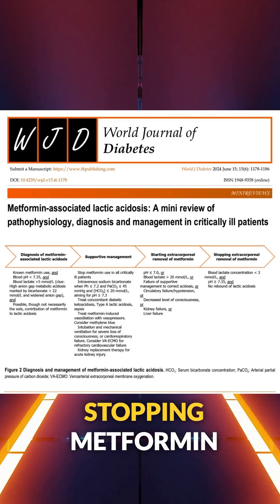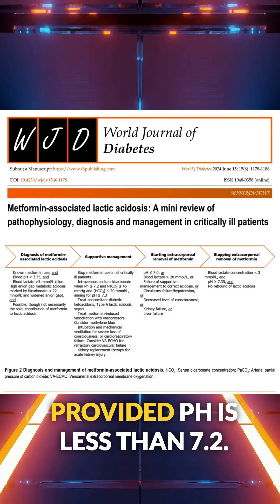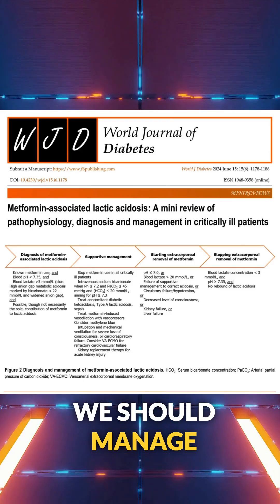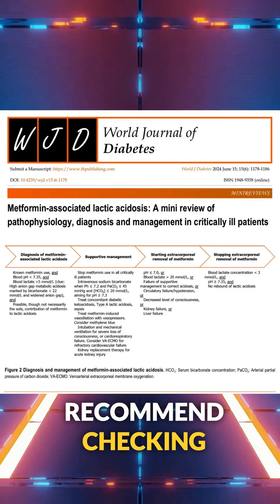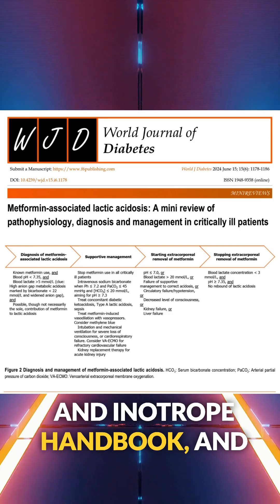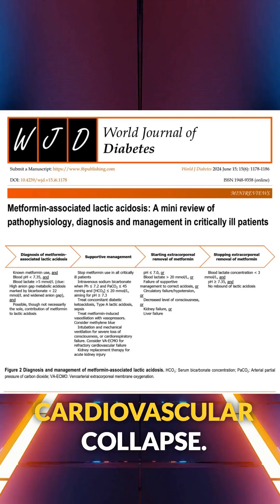Management starts with stopping metformin and providing supportive care. Heavy bicarbonate should be provided if the pH is less than 7.2. We should manage shock with vasopressors — I recommend checking out the Vasopressor and Inotrope Handbook — and one should consider VA ECMO for refractory cardiovascular collapse.